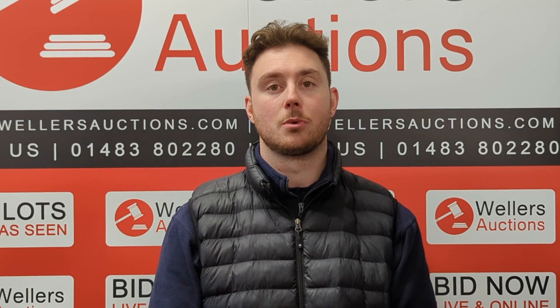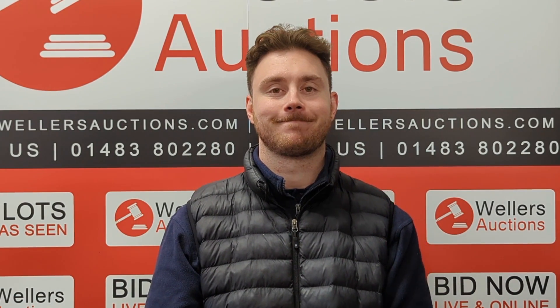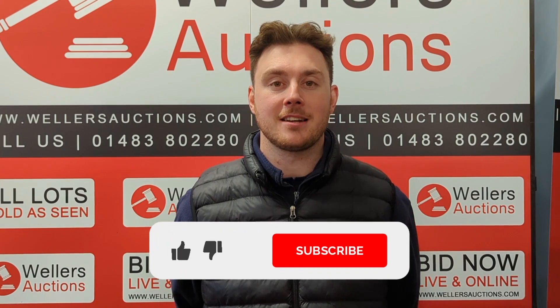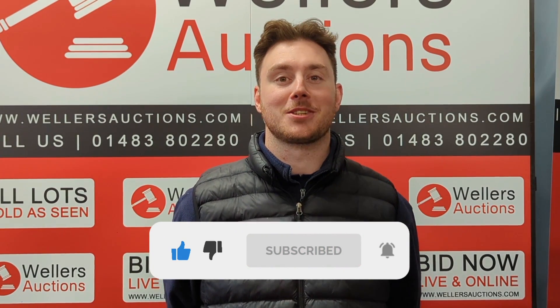If you'd like to view the items, you can do so. We're holding a viewing day this Saturday between 10 and 2 o'clock. The full address of the auction will be in the description below, so make sure you have a look at that. Make sure you get registered at www.wellersauctions.com and we'll see you at the auction — it's in Bristol. If you've enjoyed today's video, make sure to hit that like button and subscribe to our YouTube channel. Thanks very much for joining us and we'll see you next time.